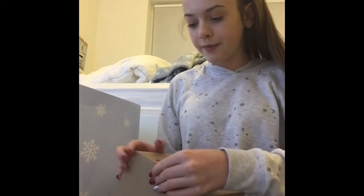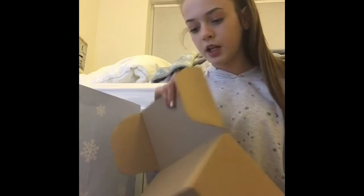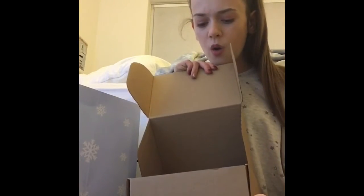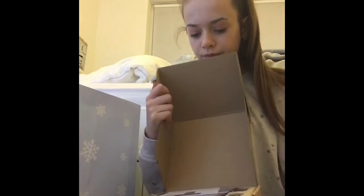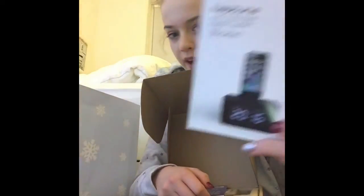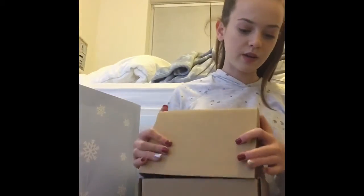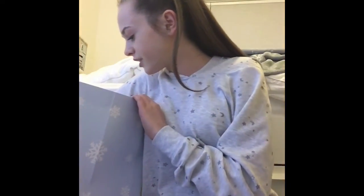I also got a smoothie blender downstairs, which I was very happy with - it's a random present but you know, you like smoothies and you're gonna need one in your life. And then I've got this home thing that I can't be bothered to take out, but I might set it up in a minute because it's quite cool. This video is so long.